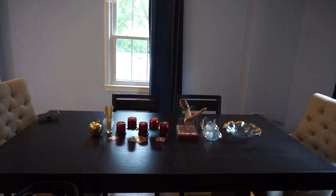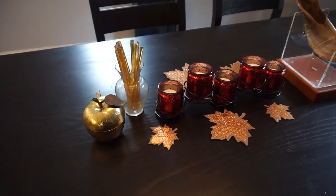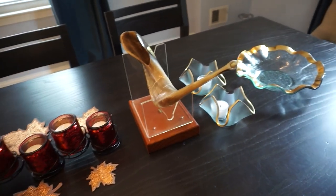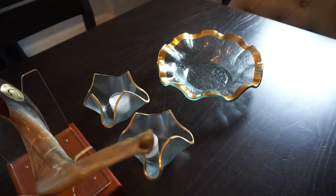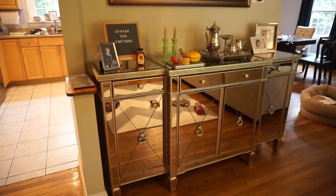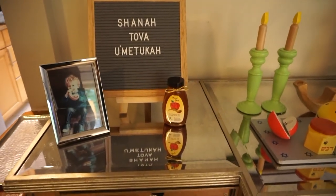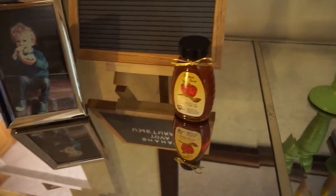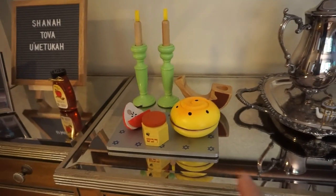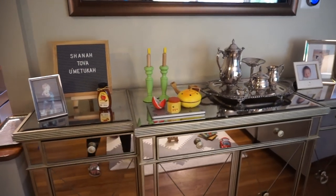Moving over to our dining room table, I've got the honey sticks and the little honey jar, my red candles, the shofar, the high holiday candles, and a little bowl where I'm going to put some apples. And then last but not least, this is the entryway to our home. I've got my Shana Tova Umetuka sign, Max's little picture, the little honey jar, and the kid craft set — we're missing the kiddush cup but we have everything else. So that's the little entryway.